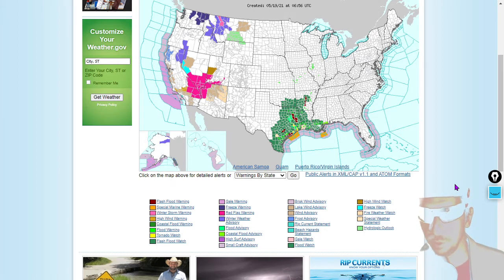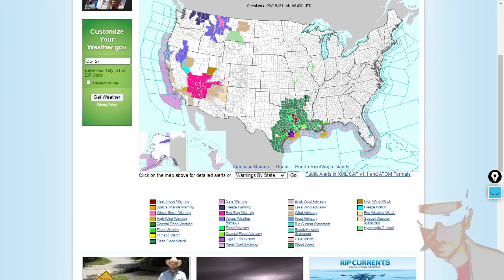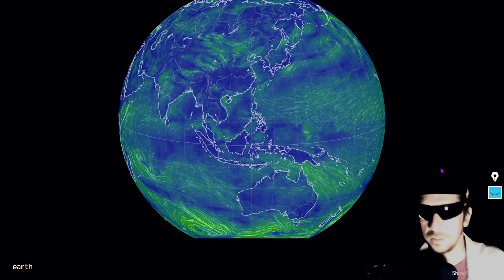Including some flash flood warnings — you can see those red areas, those are flash floods. Flood advisories, and some special marine warnings there as well. That's weather.gov.